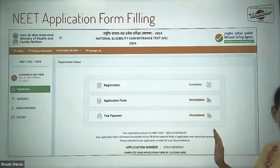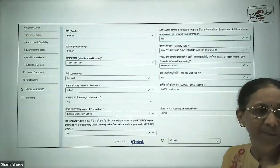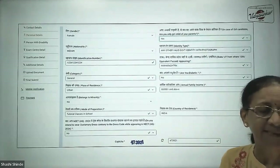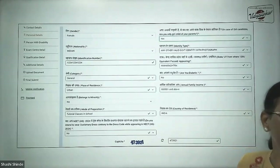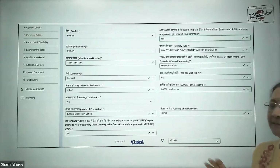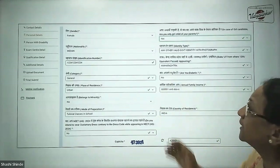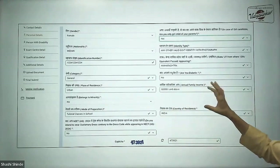Your registration is now complete as you have received an application number. Now you will proceed to application form filling, and towards the end you have to pay your final fees. This is a very simple process. If your photographs, signature, fingerprints, and all required files are ready, it's not going to take much time. First, it will start with the personal details.